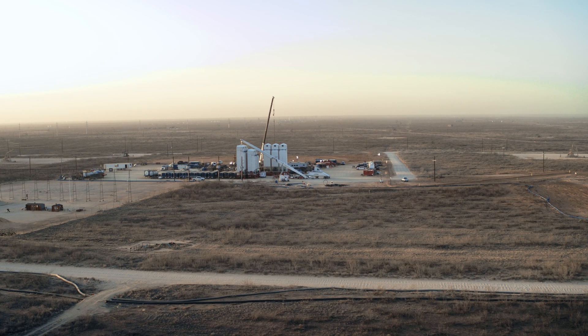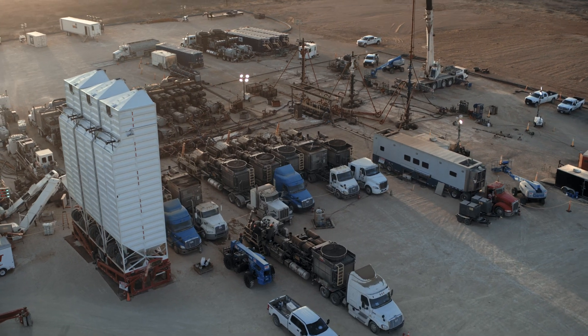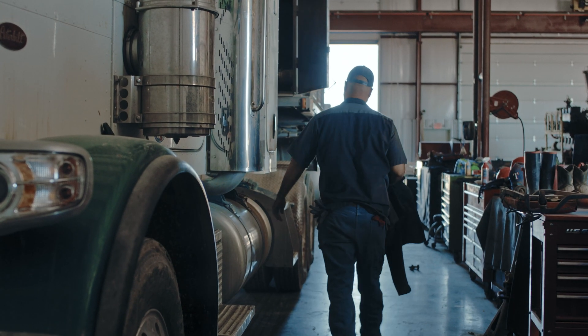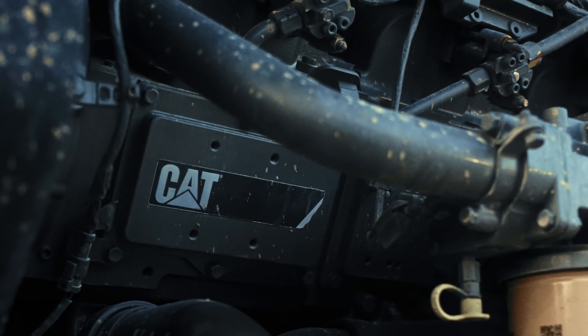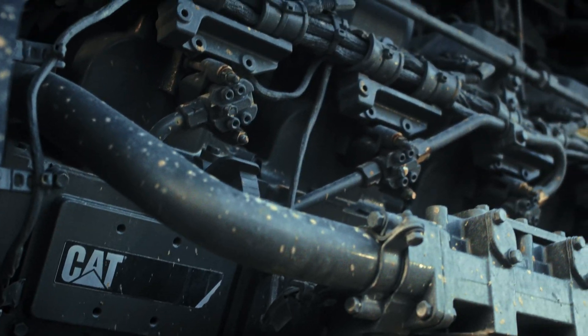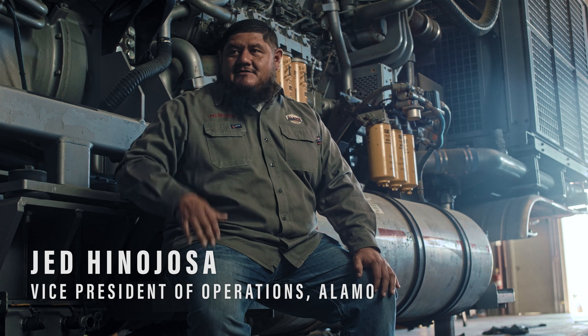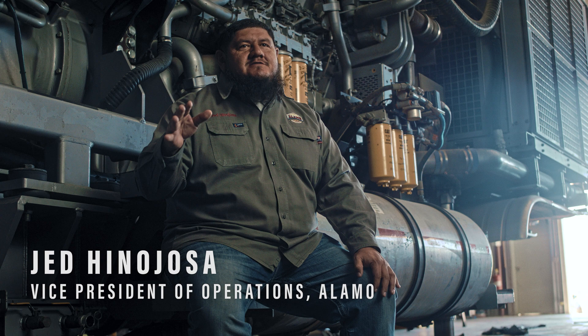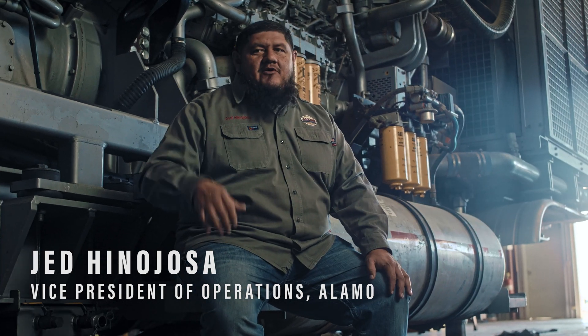When we came together as a group trying to figure out how we're going to differentiate ourselves from the competition, one thing was we wanted to have the best equipment. We do believe that hardware makes a big difference for what we do. The frack pump behind us is way more advanced than any frack pump that's ever been put out.